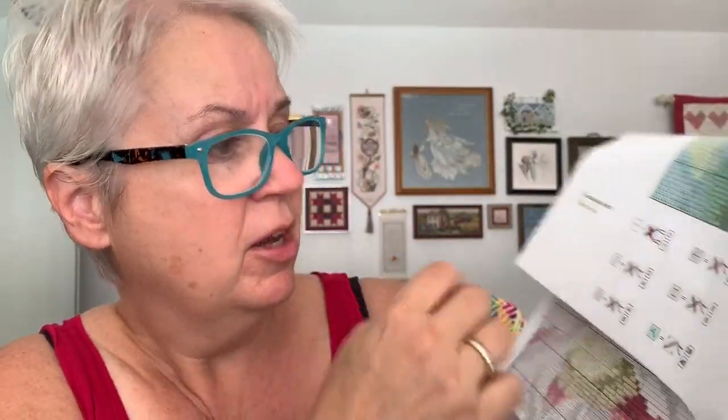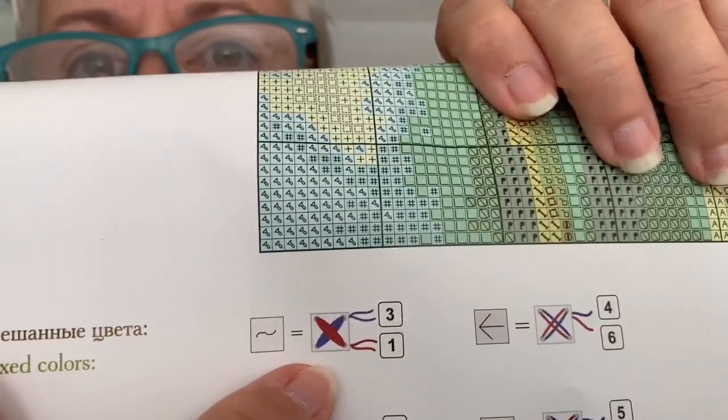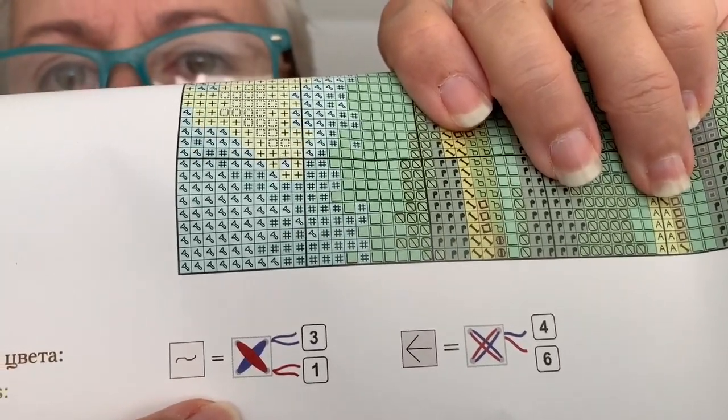So there are blended threads. I've never seen this way to blend before, or seen it described this way. Most of these blended threads are what you'd normally think of — one strand of one color, one strand of the other color, you thread your needle with both and stitch with both. But this particular one has the bottom leg being one color and the top leg being the other color. So that's getting much more detailed in blended threads than what I've seen before.